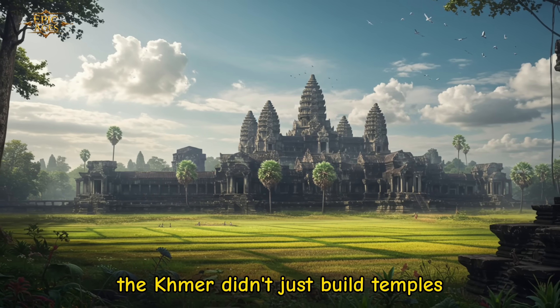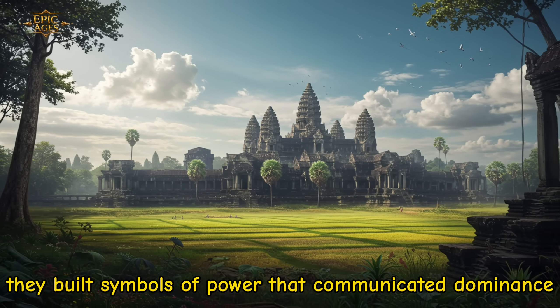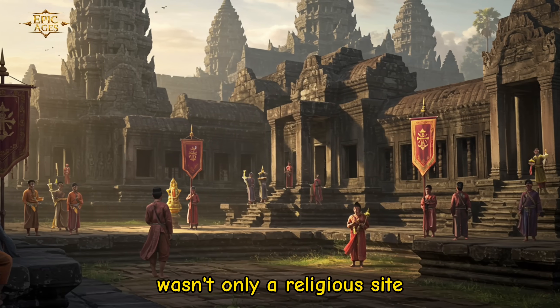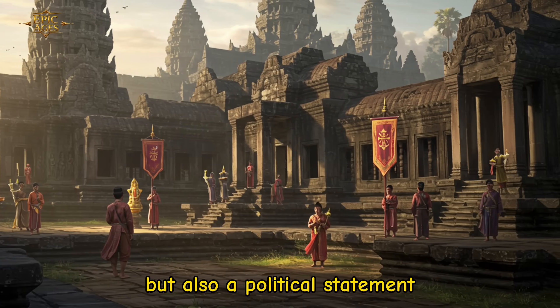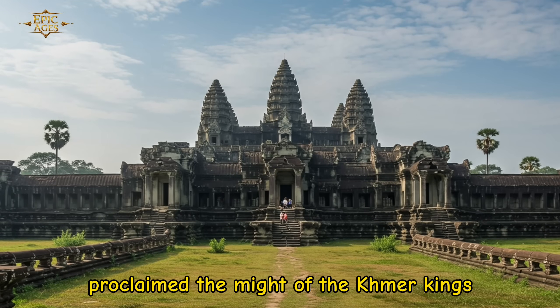The Khmer didn't just build temples — they built symbols of power that communicated dominance. Angkor Wat wasn't only a religious site, but also a political statement. Its sheer size and grandeur proclaimed the might of the Khmer kings.